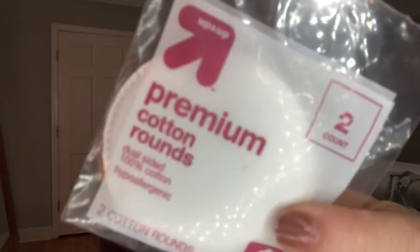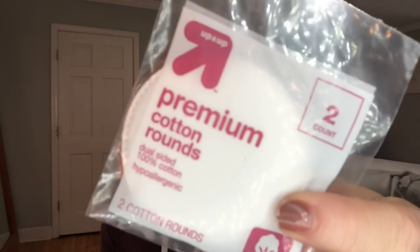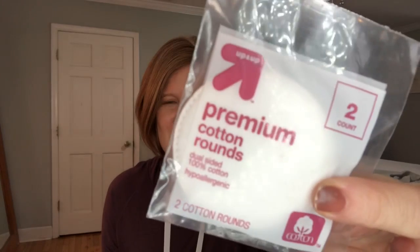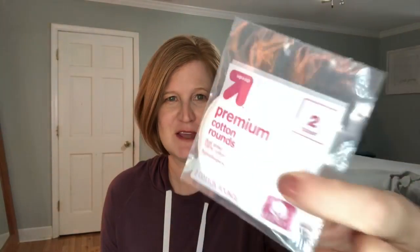I don't ever understand this. It's not that I'm not happy for it, it's just weird. This is the premium cotton rounds from the Up and Up brand and you get two of them. So like if you remove your eye makeup or whatever, sometimes - oh, that nail polish needs to be touched up. I'll take my nail polish off with these, but it's just funny that they put two in here. It just feels so random.